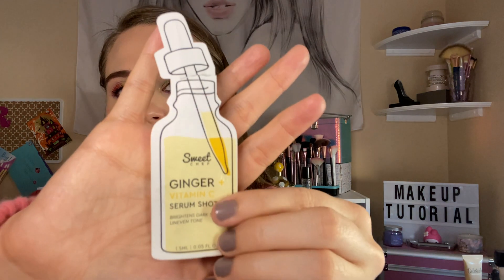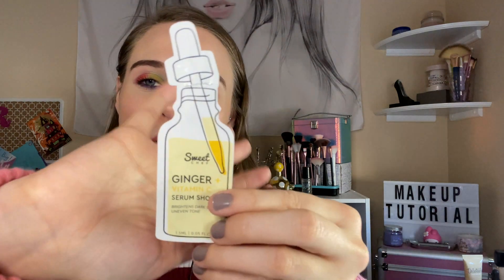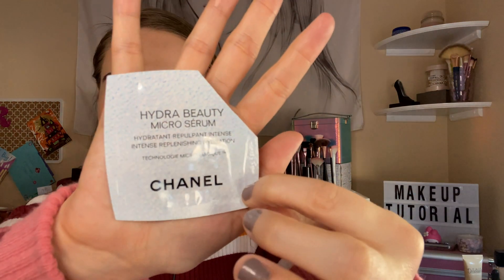I got the Sweet Chef Ginger Vitamin C Serum Shot. This was okay, not my favorite. I would say another serum is my favorite over this one.